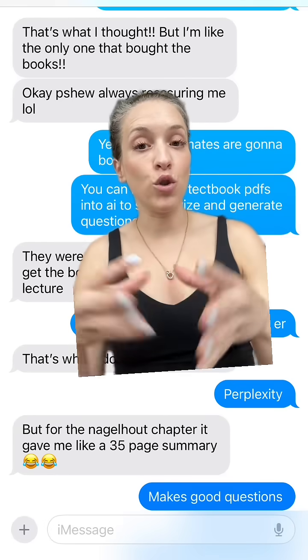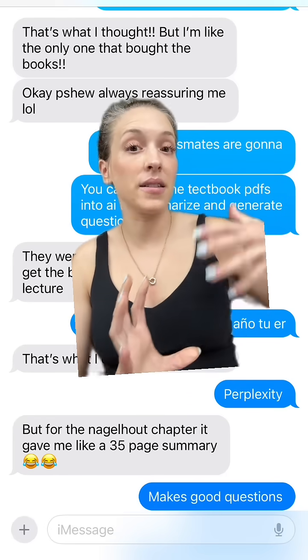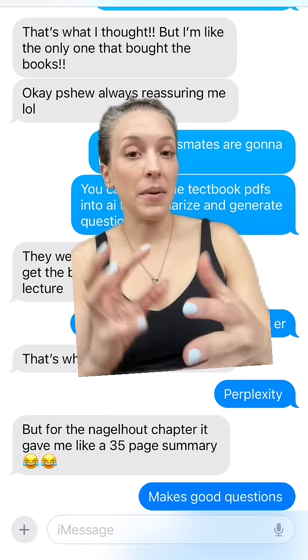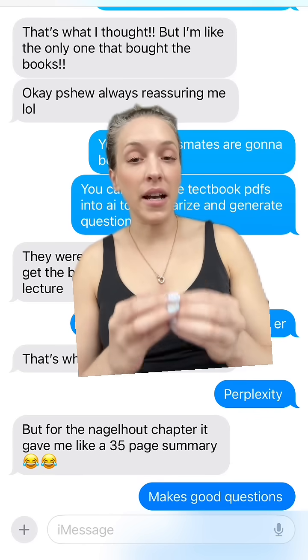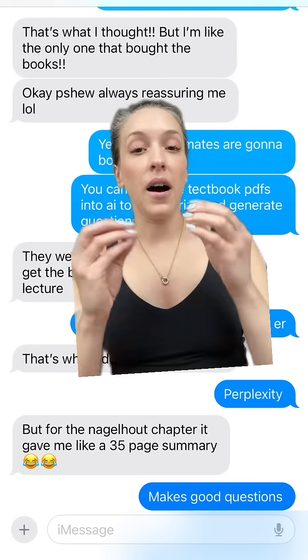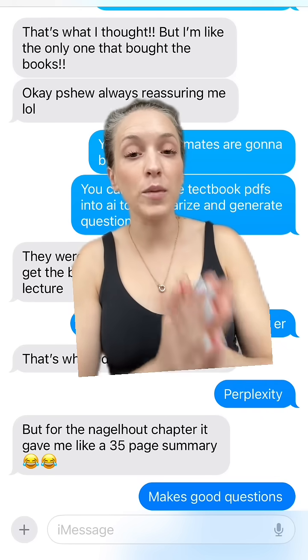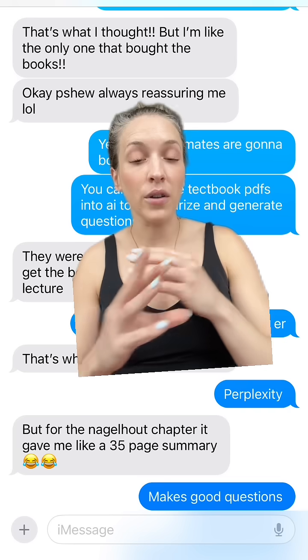My advice to her was to read the textbook before class and then just use class as a supplement for the textbook reading, because in graduate school the textbook materials are always the source for the exams. I'm gonna repeat myself: when you're in graduate school, your exams are always based on the textbook, never the lecture.